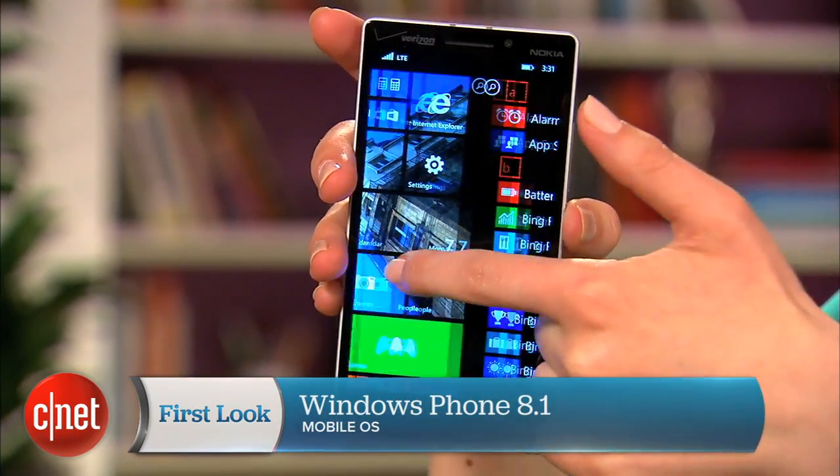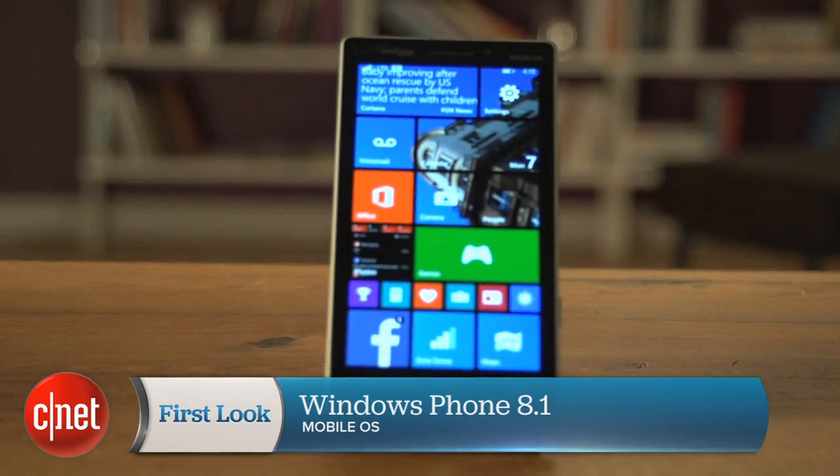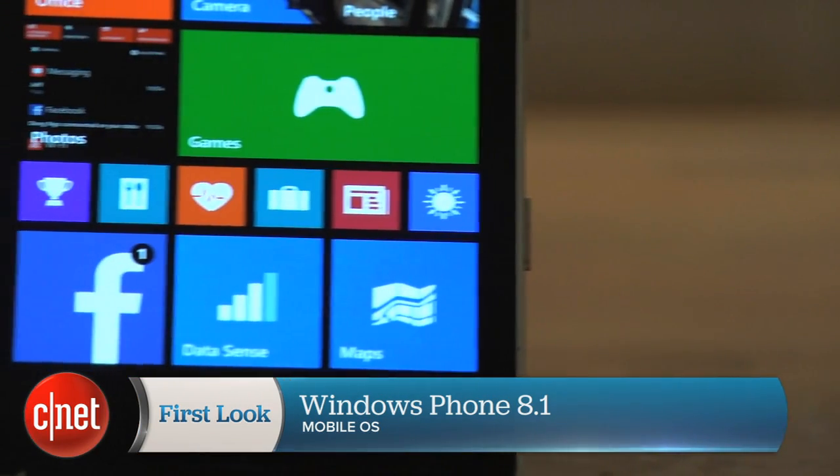Microsoft's latest update to Windows Phone brings the mobile operating system closer to iOS and Android, but it still has a ways to go before it's going to lure customers away from either platform. For a full look at the new features check out my review on CNET.com. I'm Sarah Mitroff and this has been a first look at Windows Phone 8.1.